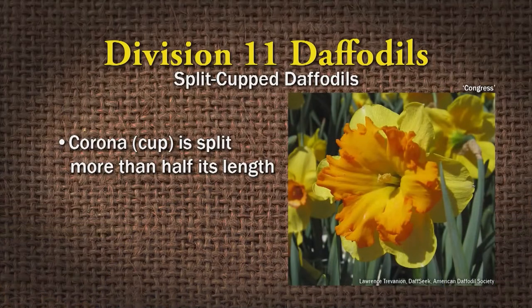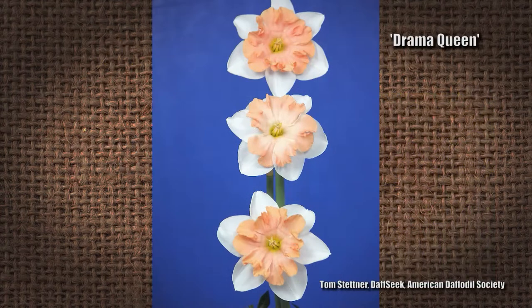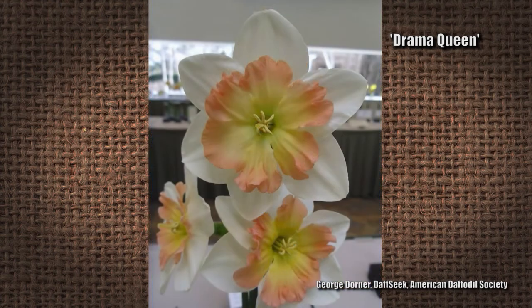Division eleven is the split-cup daffodils, where the corona is split in single or many whorls around the petals. Some examples are Drama Queen and Congress — they're very frilly looking and don't look like typical daffodils.